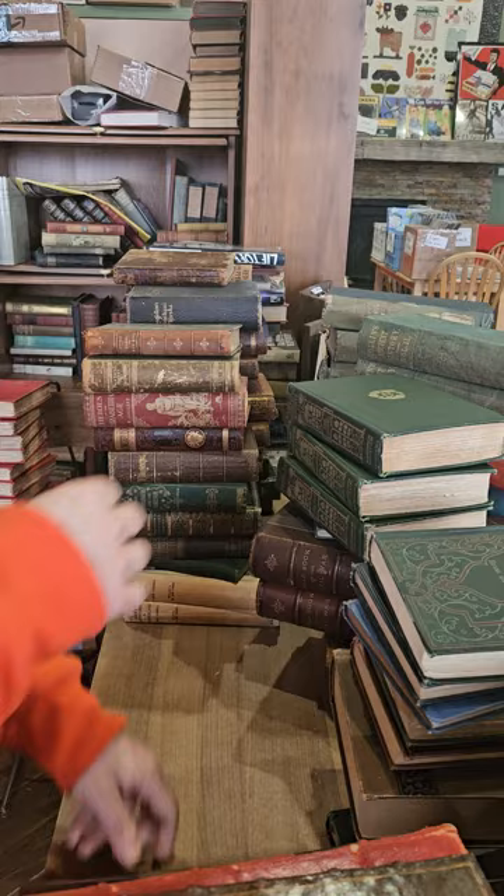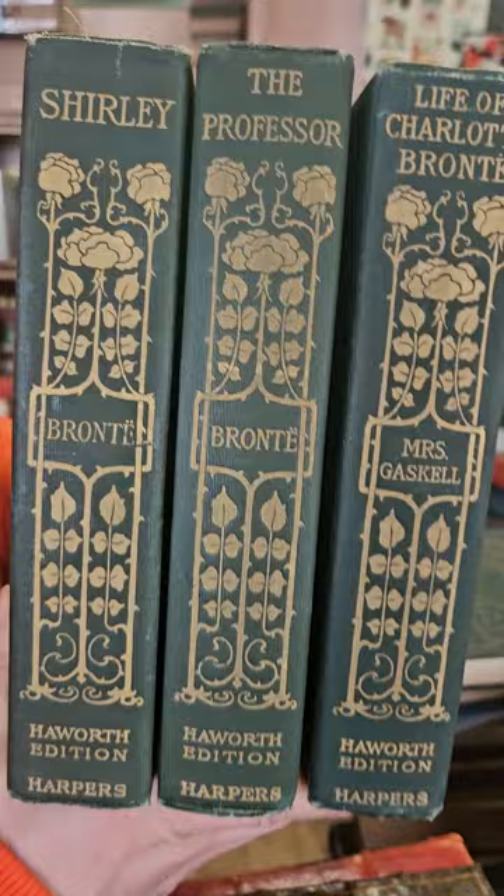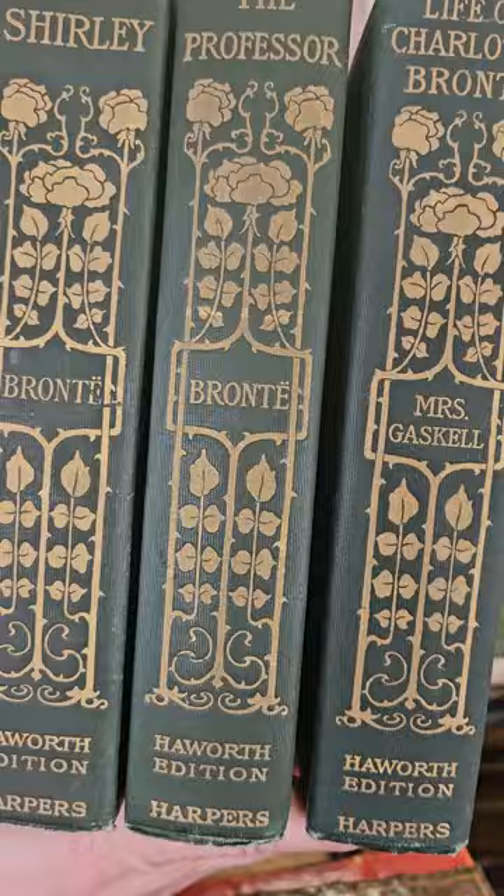Pretty cool old book. We've got three odd volumes of Brontë — we have Shirley, The Professor, and The Life of Charlotte Brontë. Pretty cool bindings with the floral design.